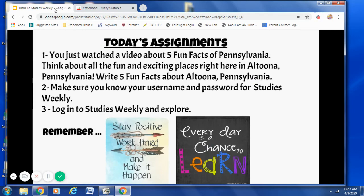All right, boys and girls, let's take a look at today's assignments. You just watched a video about five fun facts of Pennsylvania. I would like you to think about Altoona, Pennsylvania, and choose five fun and exciting places right here in Altoona, and write one fun fact about each place. Second, I want to make sure that you know your username and password for Studies Weekly. And number three, log into Studies Weekly and start to explore. So until next week, fourth grade — remember, stay positive, work hard, and make it happen, because every day is a chance to learn.